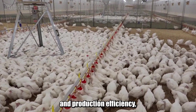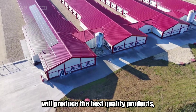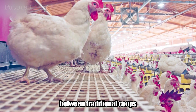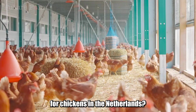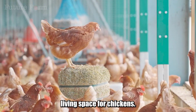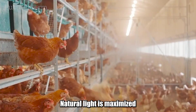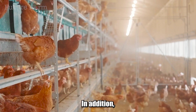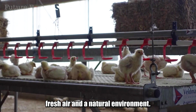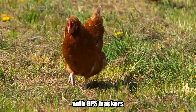Not only focusing on technology and production efficiency, Dutch chicken farms also prioritize animal welfare. The Dutch believe that healthy, happy chickens will produce the best quality products, and the living environment plays a key role in ensuring the welfare of the flock. More and more chicken farms are switching to advanced coop models, creating a more natural and comfortable living space, with ventilation and lighting systems designed to maximize natural light. The free-range system gives chickens access to outdoor space, enjoying sunlight, fresh air, and a natural environment. With modern technologies, chickens are equipped with GPS trackers to monitor their movement.